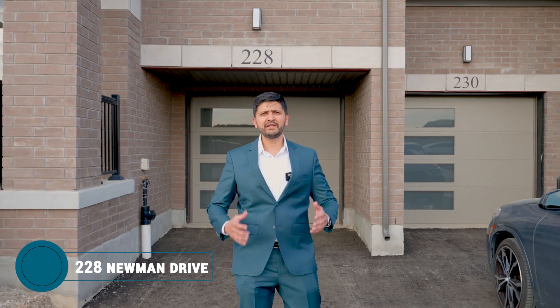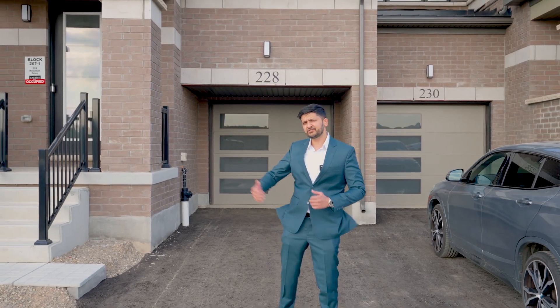It's very windy but the listing is hot. Welcome to 228 Newman Drive in Cambridge — brand new, never lived in before, four bedroom, three bathroom townhouse. Let's check it out.